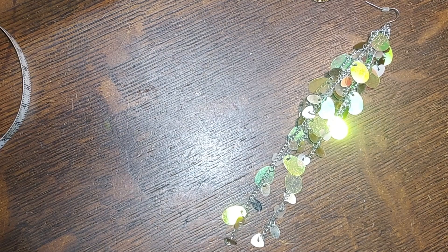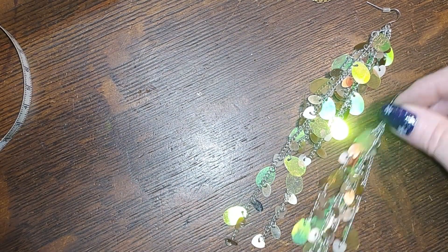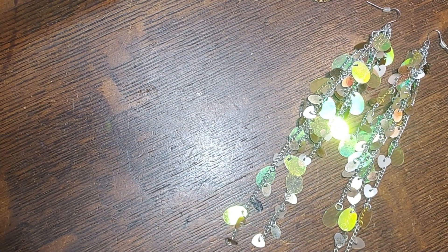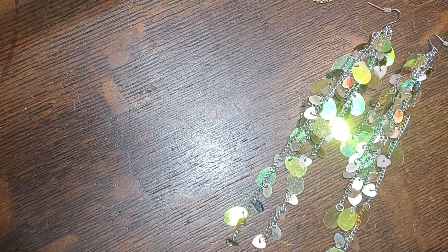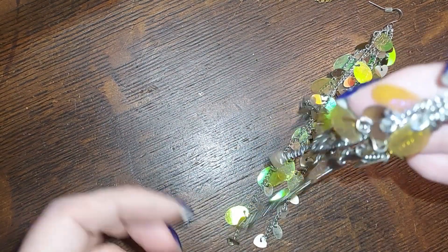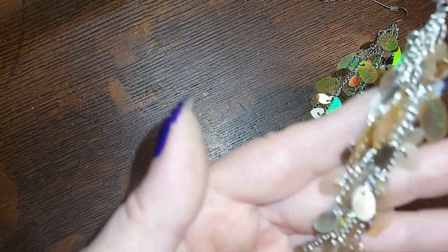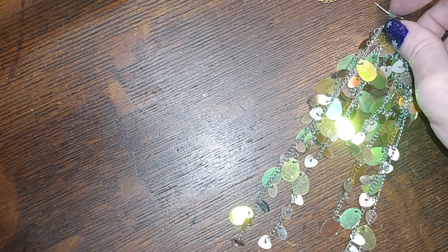How about some crazy earrings? Look at these — they are mylar and chain. The drop on those is six and a half inches. They're definitely shoulder dusters but they're really lightweight and they're iridescent — really cool looking. We're gonna do those for five. They kind of match the Kenneth Cole necklace.